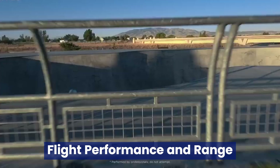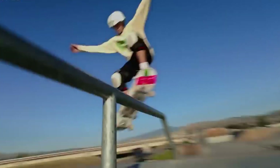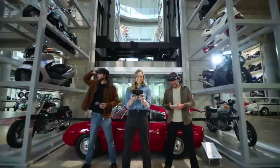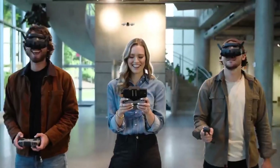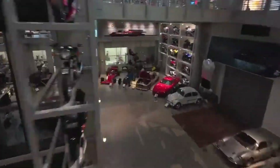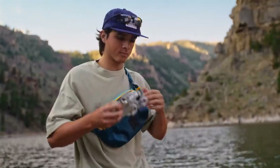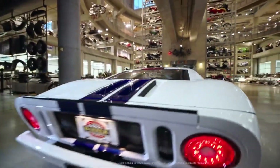Flight performance and range. DJI is renowned for its exceptional flight performance, and the Nioh 2 is rumored to raise the bar even higher. Speculation suggests it will feature an upgraded propulsion system capable of reaching speeds of up to 60 miles per hour, paired with an impressive maximum flight time of 40 minutes. With the potential inclusion of DJI's Ocusync 4.0 technology, the Nioh 2 could offer a transmission range of up to 15 kilometers, delivering ultra-low latency for precise control and smooth, high-definition video streaming, even across vast distances.